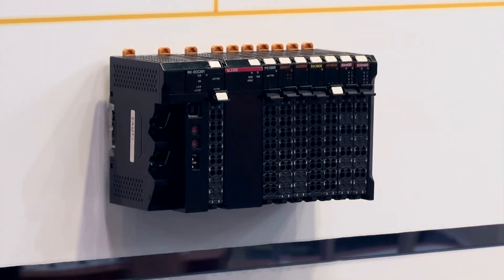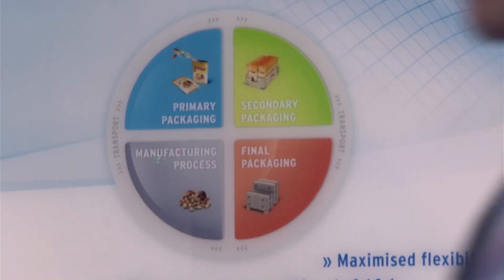The SISMAC NJ is ideally suited to complex packaging and handling solutions because of its ultra-high-speed performance and synchronous capabilities. This means it's particularly useful in sectors such as pharmaceutical, packaging, automotive and cosmetics.